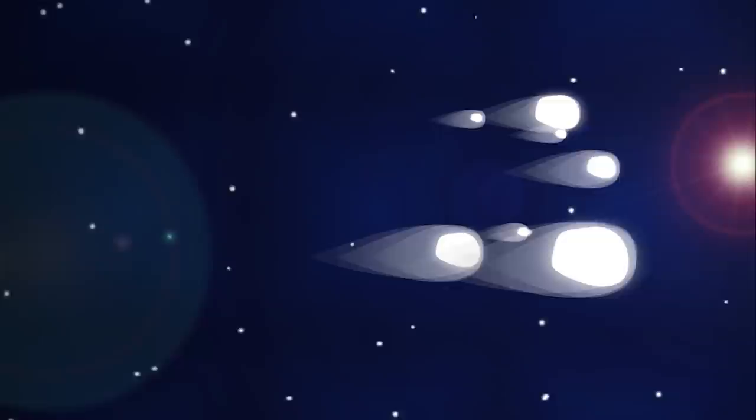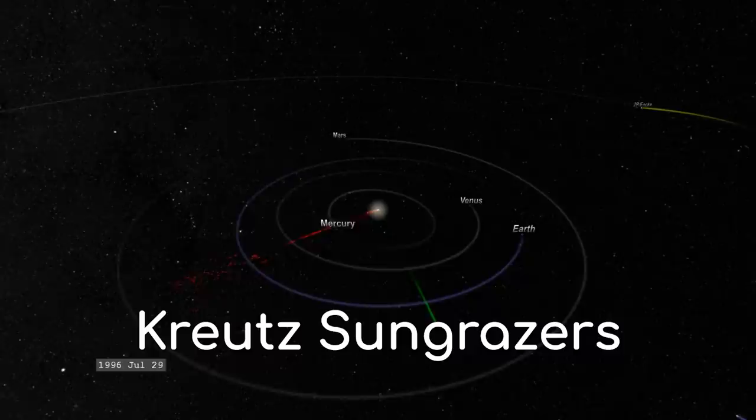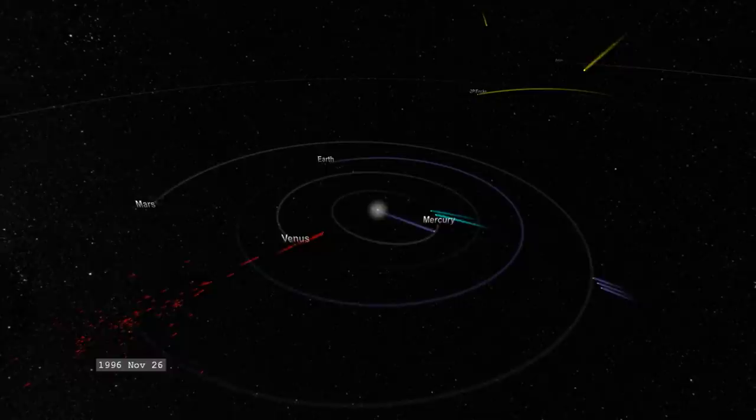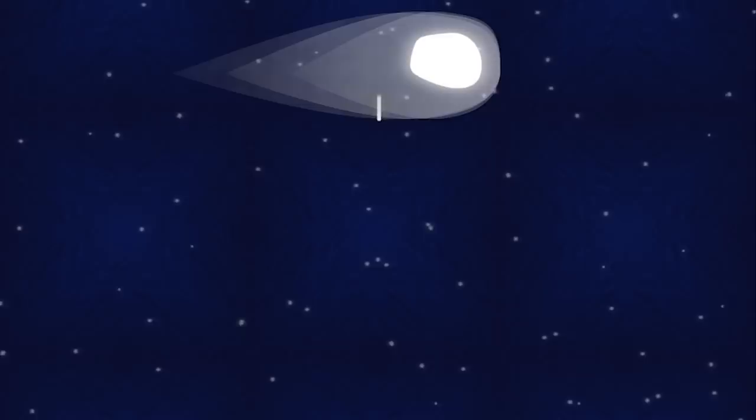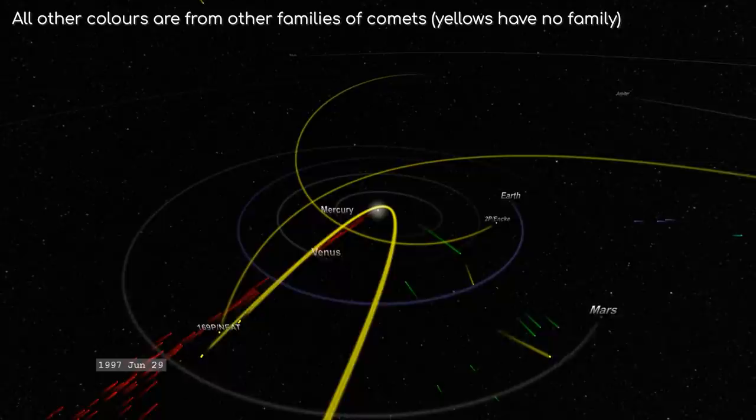The majority of sun grazer comets actually all originate from one large comet that was ripped apart several hundred years ago. This group of sun grazers, shown in red in this video, is known as the Kreutz sun grazers. What tends to happen over time is that the fragments from the larger comets spread out, meaning there is probably a steady flow of them. As the largest of these comets also pass by the Sun, they too break apart into even smaller comets. The reason we believe most sun grazers originate from the same comet is that they all tend to follow the same orbital path.